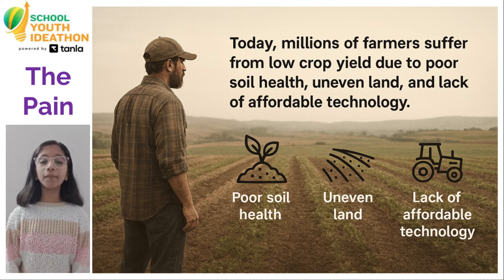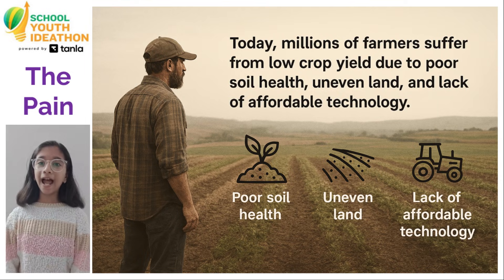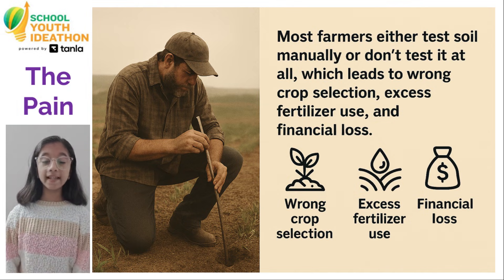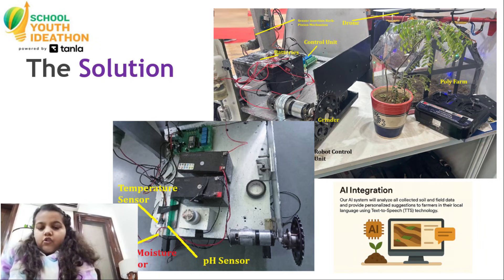Farmers face low crop yield due to poor soil health, uneven land, and unaffordable technology. Most farmers don't test their soil properly, leading to wrong crop choices, excess fertilizer use, and financial loss.